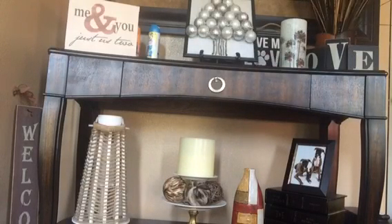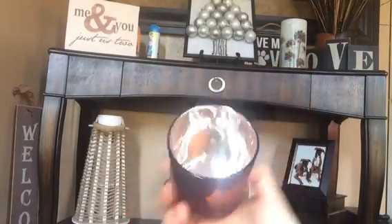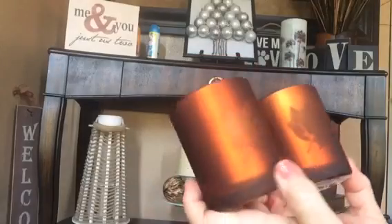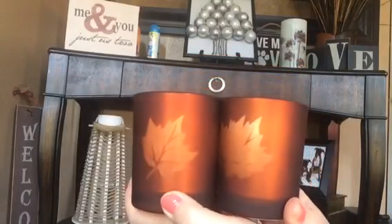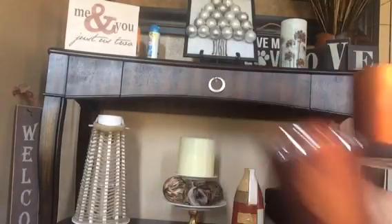I found these adorable votive cups with silver on the inside and a leaf detail — they're so bronzy. Bronzy is one of my favorite colors. They had other colors too — deep burgundy, orange, and purple — but this bronze was my absolute favorite. Those are my colors.